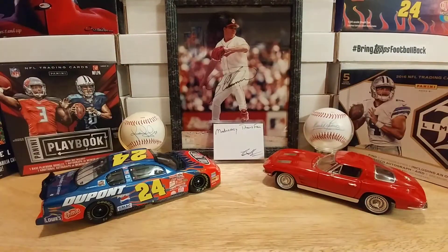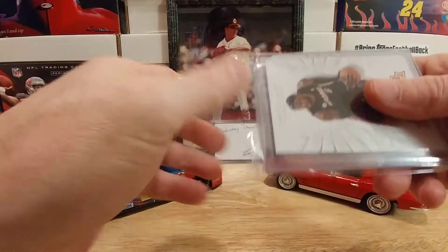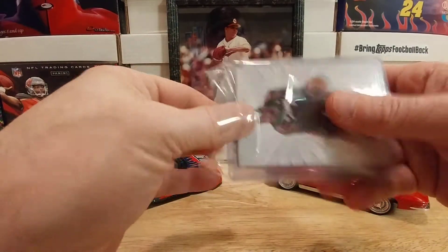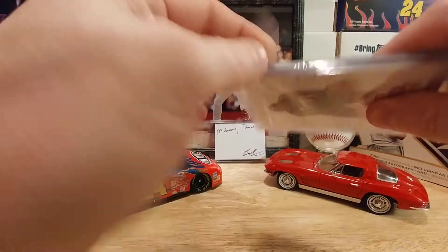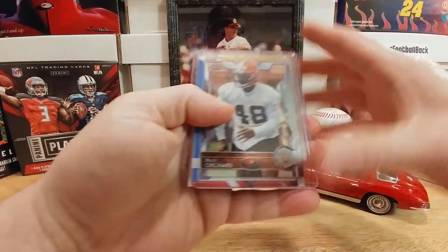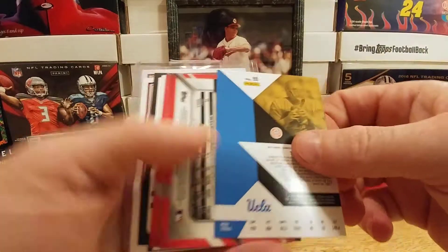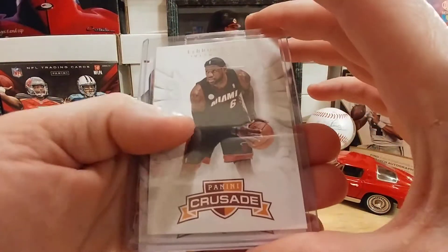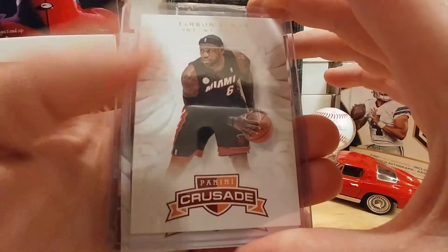Thank you so much, Cardboard Collector 22 — you're always sending me awesome stuff. You guys have got to go check him out, really good dude. We also have a Nate Orchard rookie from 2015 Topps Chrome — very cool. And we have this absolutely beautiful LeBron James out of Panini Crusade — that is sweet, love having that.